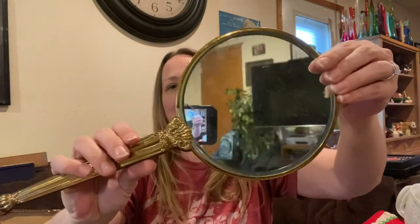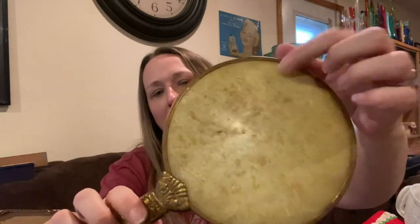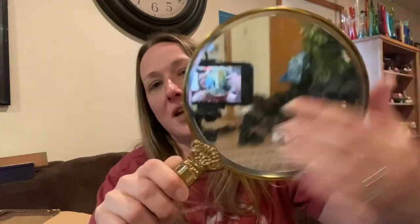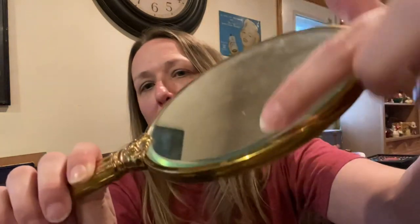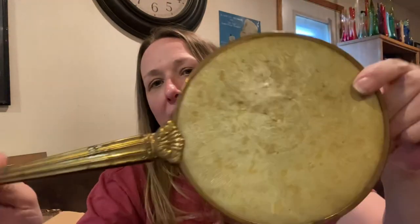I picked up this vintage mirror — it needs cleaned up a little bit, it's slightly dirty, but it's in really nice shape. It's got a little wear but it's not broken. A lot of times when I find these mirrors they'll be cracked, but this one is not — and it's beveled. It's beveled glass, the thick nice older glass with the metal handle.